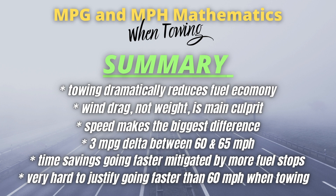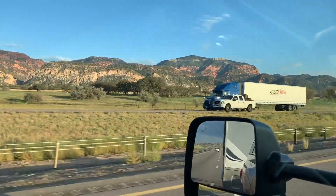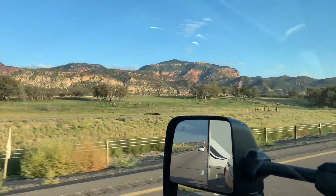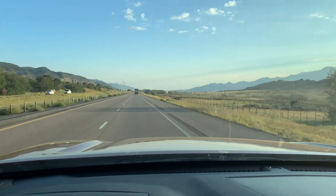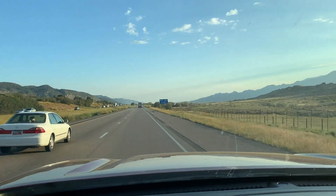In the final analysis, I just can't find a way around the following bottom line: it's very, very hard to justify going faster than 60 miles per hour when towing a travel trailer. It may be tempting, and I know that at times going 60 mph does feel like you're just putting along, but at least in my experience it just doesn't make any sense to go any faster. That's pretty much it — I hope you enjoyed this deep dive, and I'd love to hear your feedback on this, whether you agree or your experience is different.